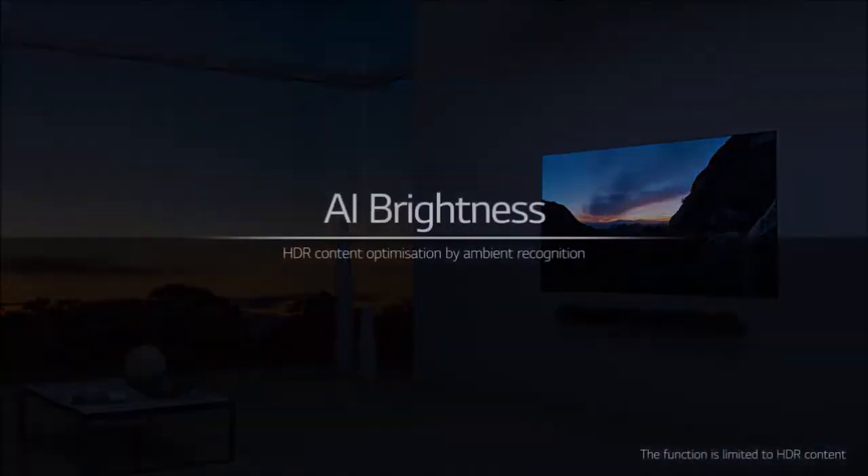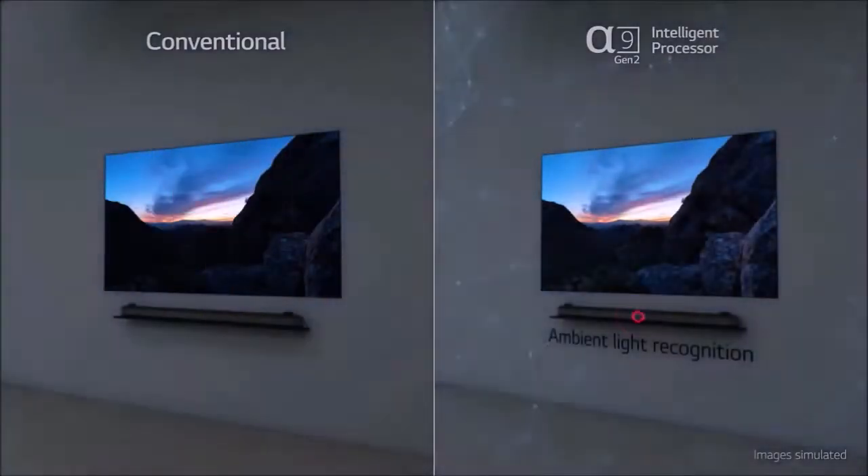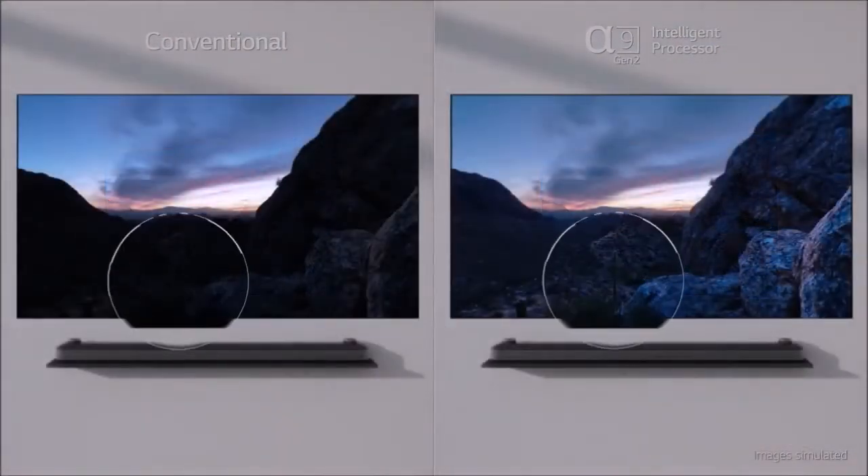The connections are grouped into two distinct panels in the lower right corner. The antenna, satellite, and digital audio output are in the rear panel, which is less accessible, while the remaining HDMI and USB ports are on the side.